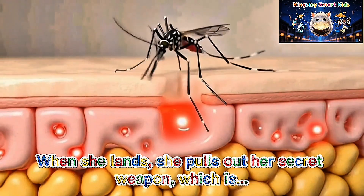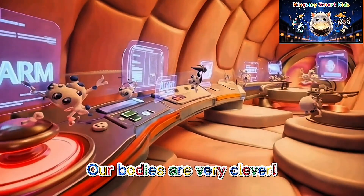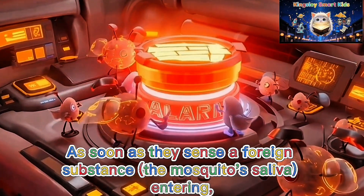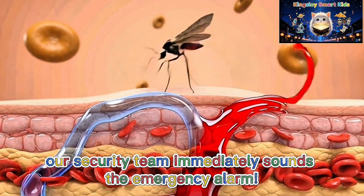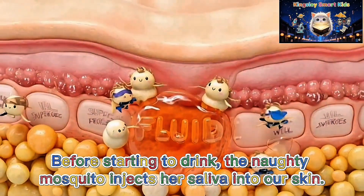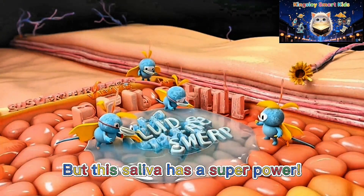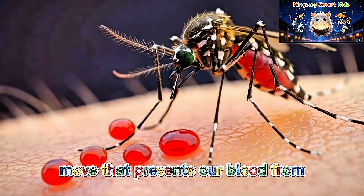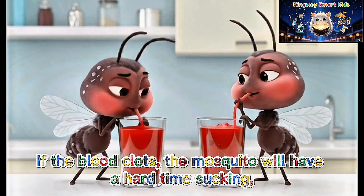When she lands, she pulls out her secret weapon. Before starting to drink, the naughty mosquito injects her saliva into our skin. Gross, right? But this saliva has a super power — it's like a secret move that prevents our blood from clotting or becoming too thick. If the blood clots, the mosquito will have a hard time sucking.